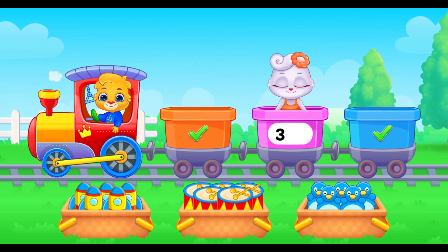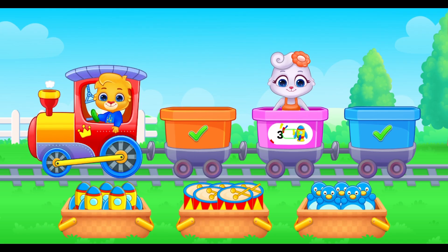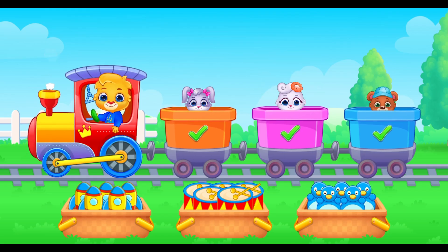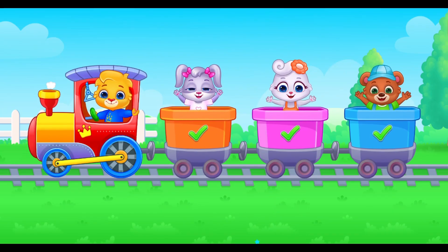And the last wagon is number 3. Help me load the train. Three red rockets go inside. Thank you for helping me. You're doing great. Train's full. You rock. You helped Lucas and friends. Thank you.